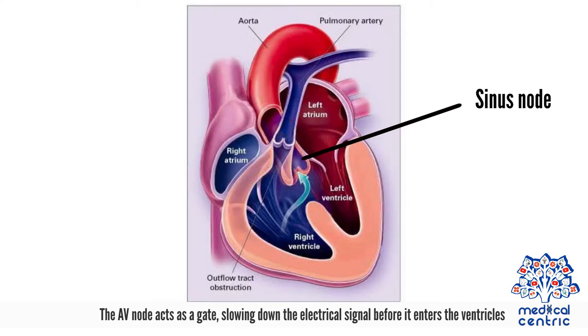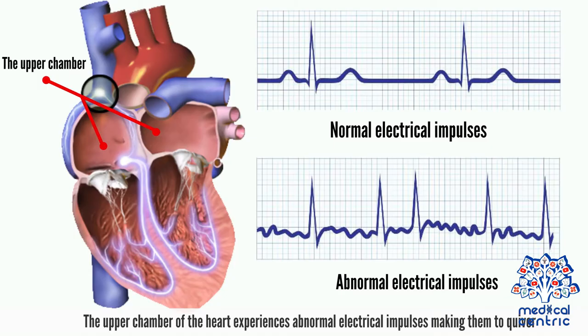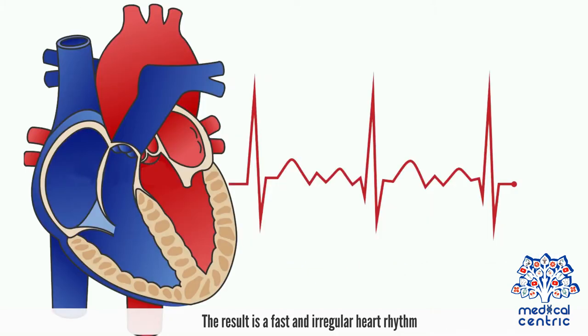The AV node acts as a gate, slowing down the electrical signal before it enters the ventricles. In atrial fibrillation, the two upper chambers of the heart are affected, disrupting the flow of blood to the ventricles and the rest of the body. The upper chambers experience abnormal electrical impulses, making them quiver. The result is a fast and irregular heart rhythm.